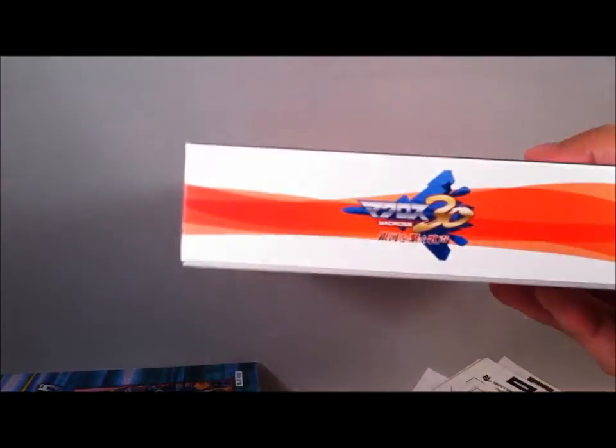Alright, so that is everything in the box. Again, great box set. I'm going to be playing it this weekend — I'll let you know what I think about that, maybe in a future video. Again, Macross 30 for the PS3 — go get yours today.